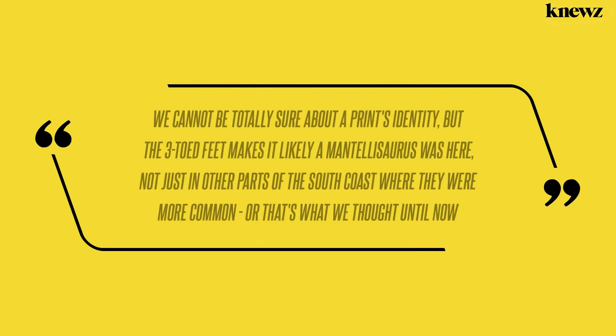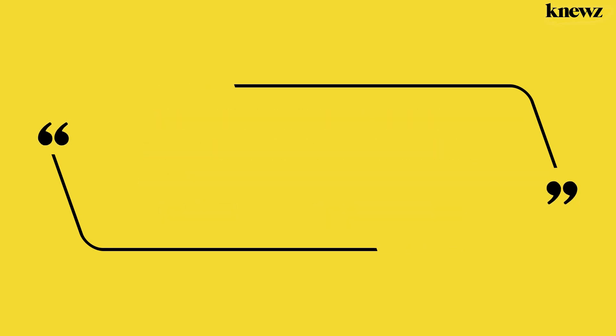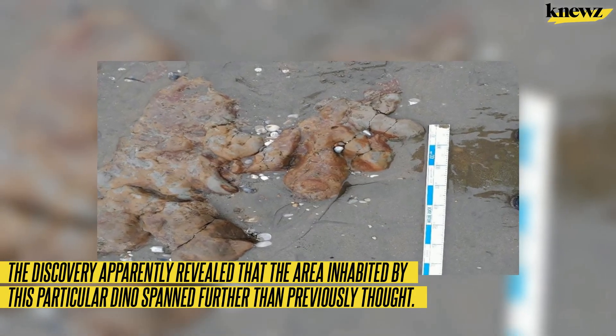"We cannot be totally sure about a print's identity, but the three-toed feet makes it likely a Mantellosaurus was here — not just in other parts of the South Coast where they were more common, or that's what we thought until now," said Dr. Martin Munt, curator of the Dinosaur Isle Museum. The discovery apparently revealed that the area inhabited by this particular dinosaur spanned further than previously thought.